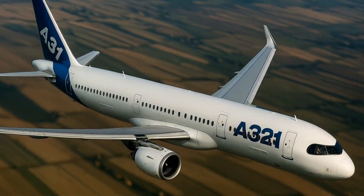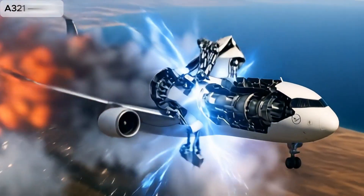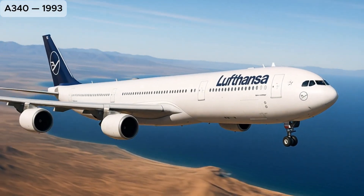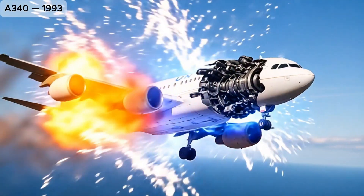A321, a stretched version of the A320, perfect for higher capacity on short and medium-haul routes. A340, a four-engine, long-range aircraft built for ultra-long flights across oceans.